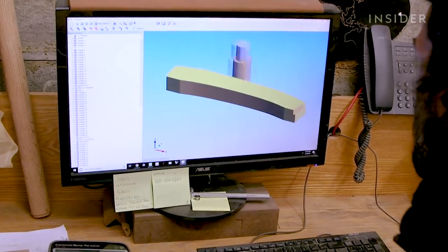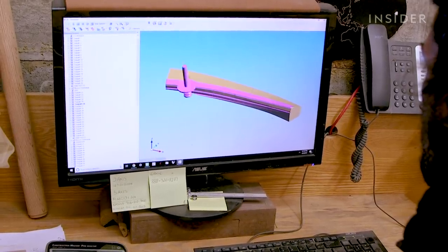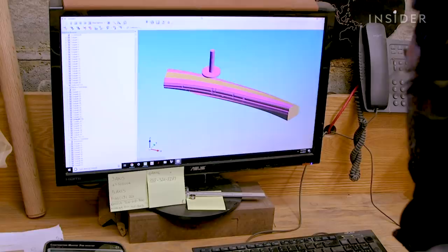J&P uses a 3D scanner to help configure the dimensions of the rail. The scanner creates tool paths, which essentially is where the machine is traveling and cutting.